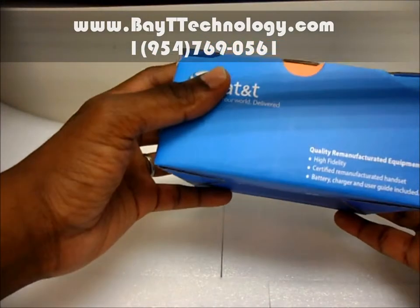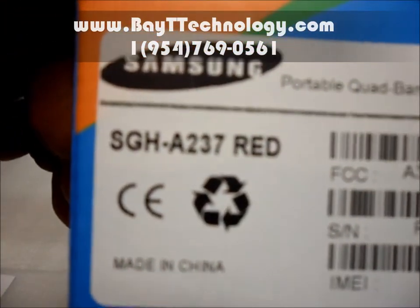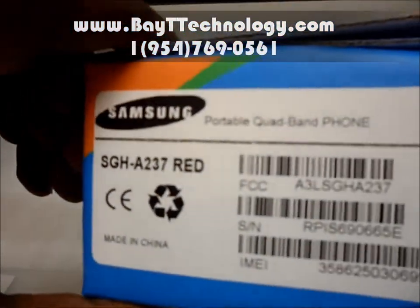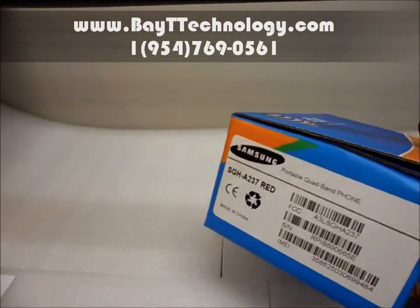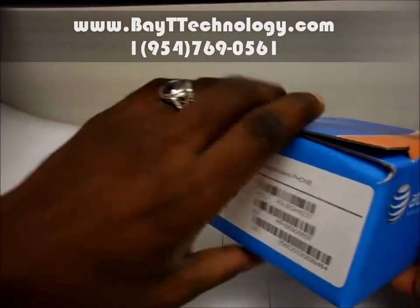Here is the box that it comes in. You see the SGH A237 — the one we are going to show you is red. We also have it in black and blue.